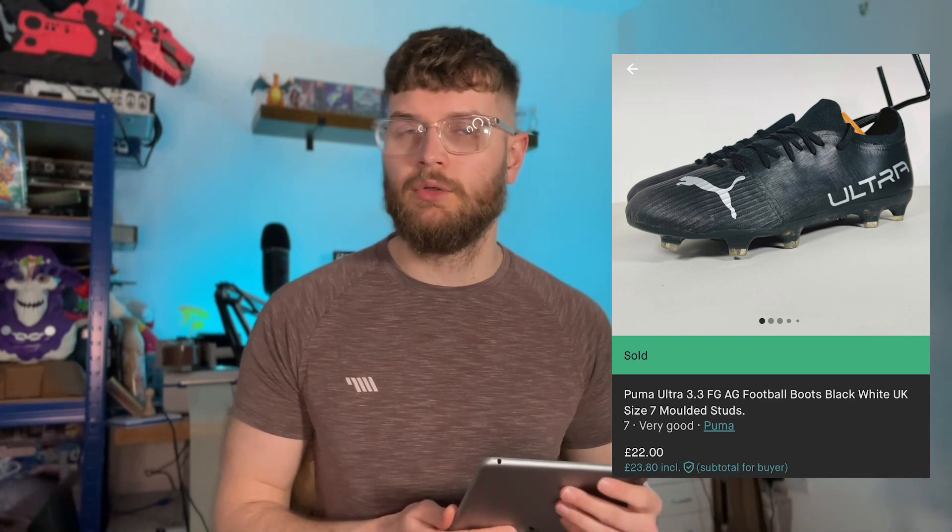Final sale on Vinted is a pair of Puma Ultra football boots — I think they were a 3.3 model, nice pair but not a very big size. They went on offer for £20. I think I got them ages ago at a charity shop for about £3-£4 — from the really cheap Salvation Army shop that's always got holes in the clothes, but the boots were fine. £20 all in.